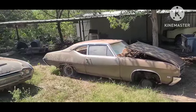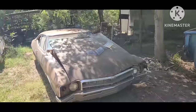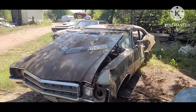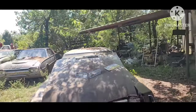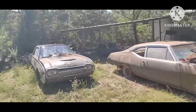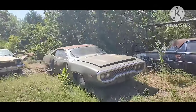This is kind of an oddball one — this is the Buick GS California two-door post car. Unfortunately pretty hammered on that driver's side. Kind of an oddball car if anybody needs parts.